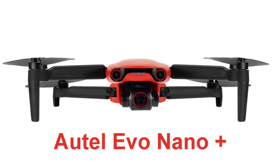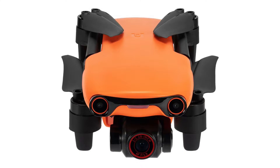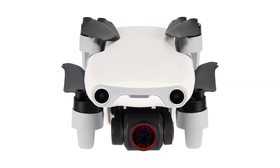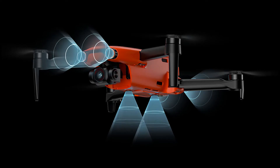The Evo Nano Plus delivers all the features of the Nano with some significant enhancements. The Nano Plus has a 1/1.28-inch CMOS sensor and shoots 50-megapixel photos. It employs a new sensor that uses an RYYB color filter array design and a fixed aperture of f/1.9, which is supposed to improve the camera's performance in low-light conditions. The Nano Plus is the only sub-250-gram drone I'm aware of that includes obstacle avoidance to the front, behind, and below.